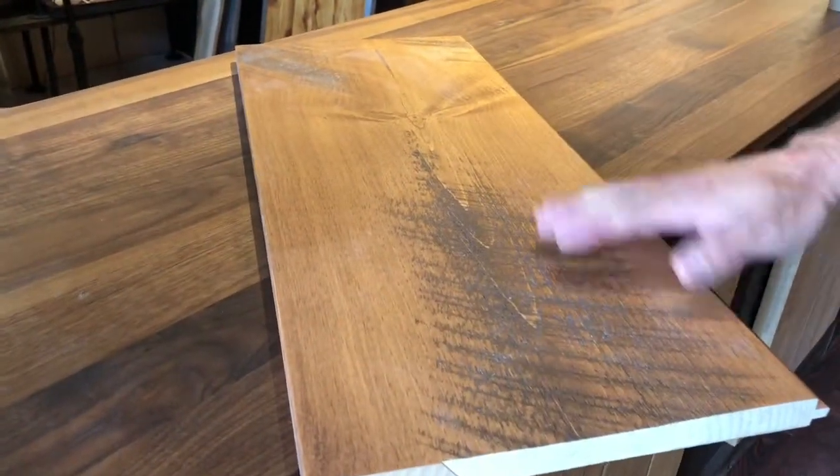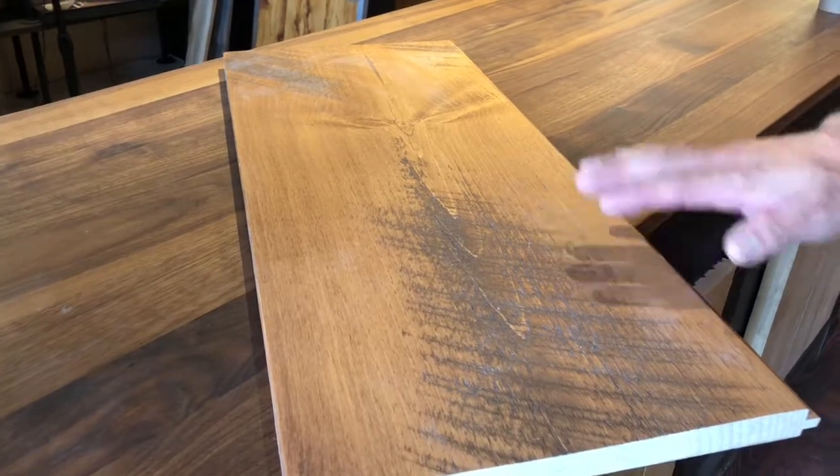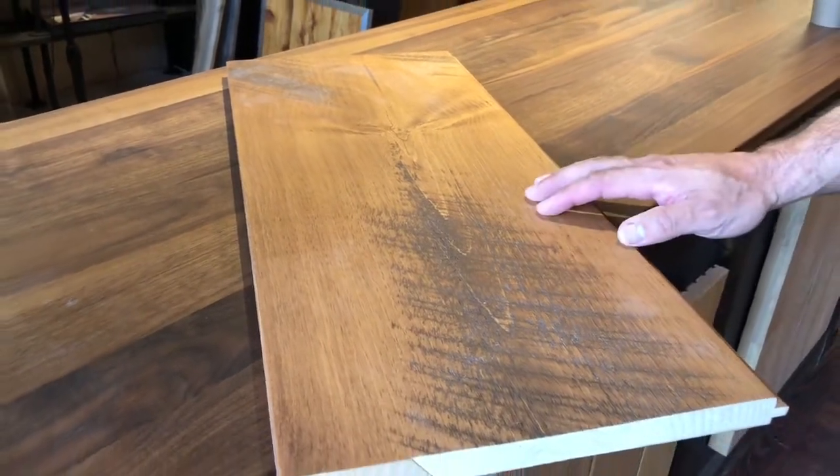This is Eastern White Pine. This is actually new material. This has a circular sawn texture. There aren't many places using that milling practice anymore.